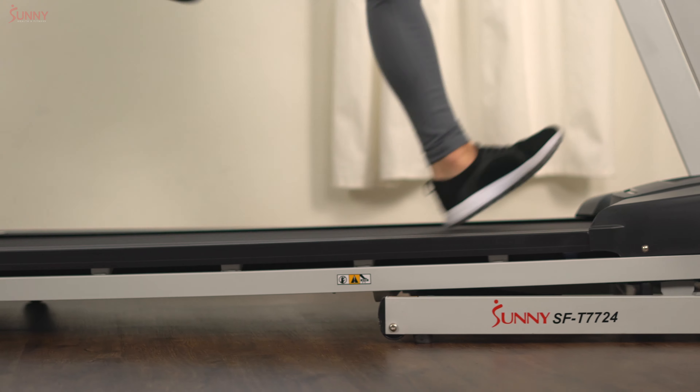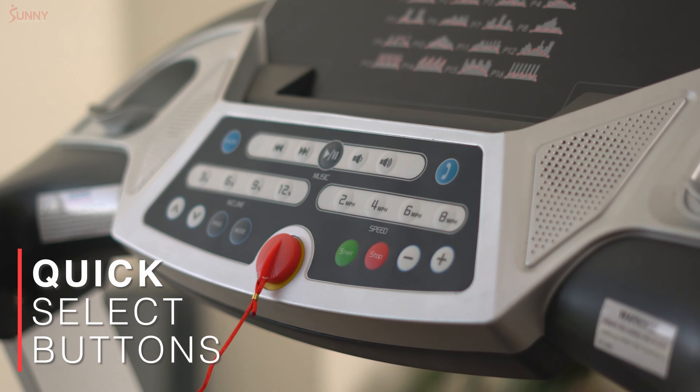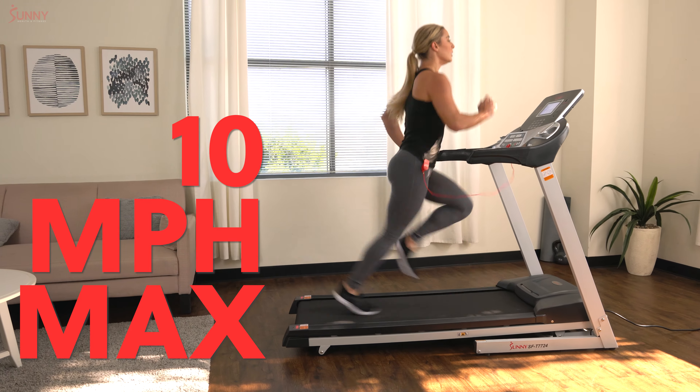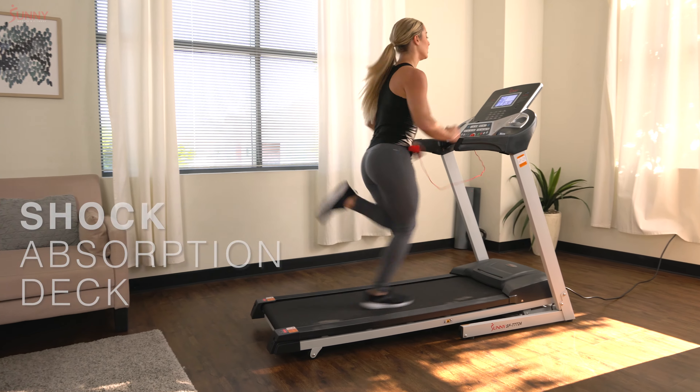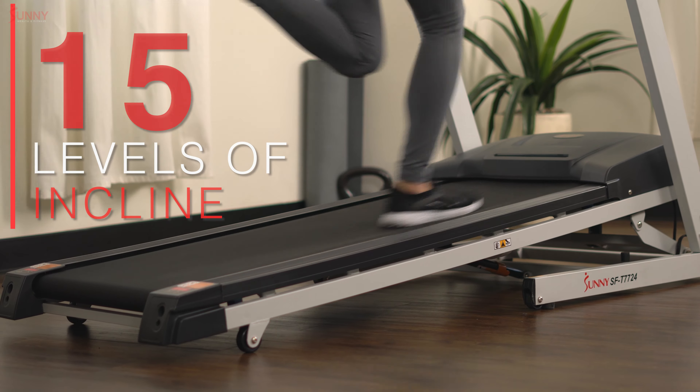Sprint towards your fitness goals with the EnergyFlex Motorized Treadmill. Dash up to 10 miles per hour instantly in complete comfort with the shock-absorbent Tread Deck. Or intensify your workout by climbing up 15 levels of automatic incline.